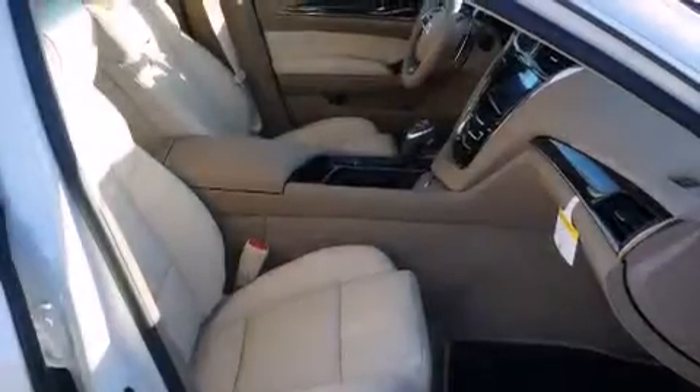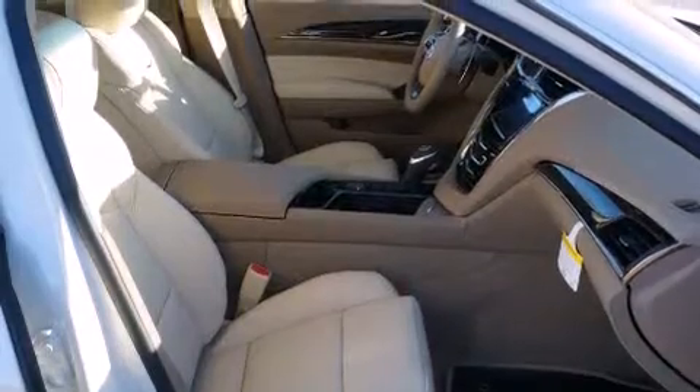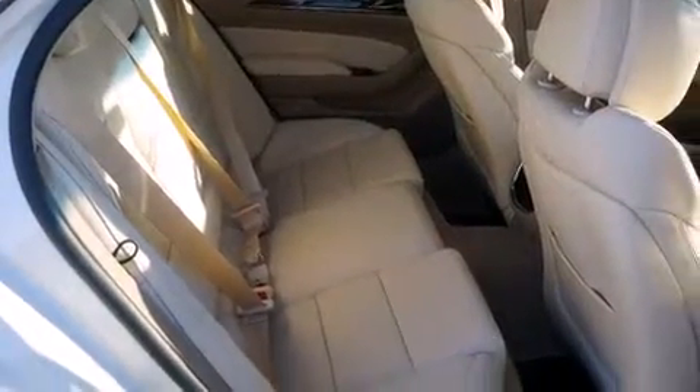All of the following features are included: a Bose stereo system, alloy wheels, cruise control, a digital information center, interior wood trim accents, and side impact airbags.